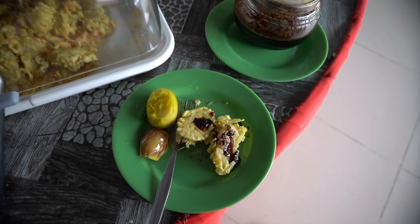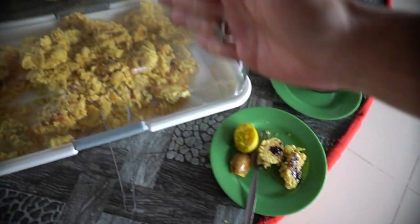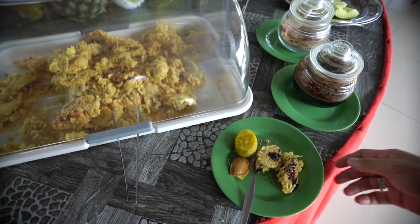If you happen to come to Desaru Fruit Farm, you might want to take the package to try this. It's a very good combo. Lunch time!